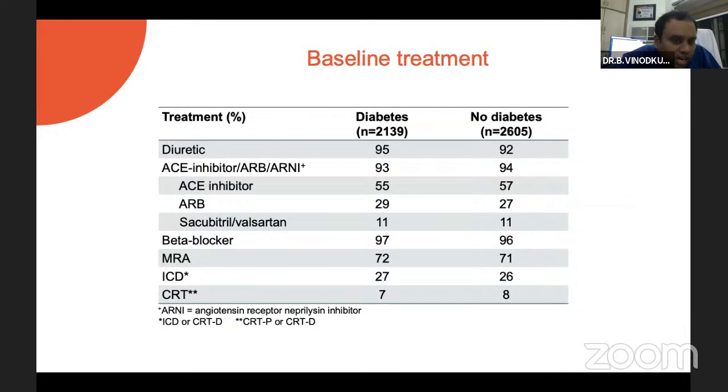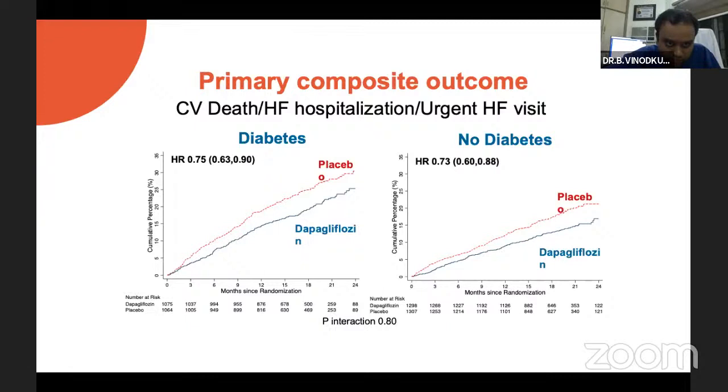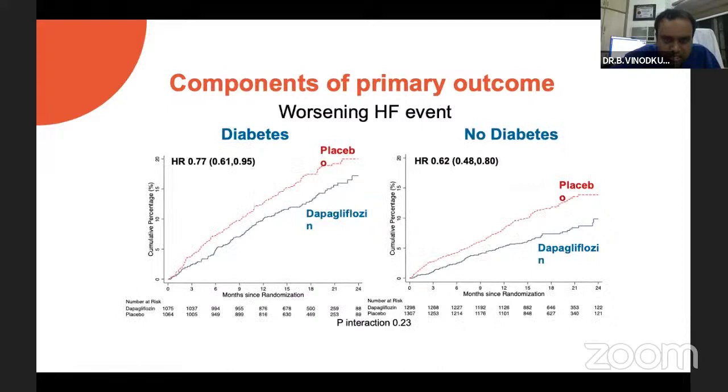One important point about the DAPA-HF trial is that these patients were adequately treated for heart failure — not untreated patients. They were on good doses of ACE inhibitors, ARBs, or sacubitril-valsartan combination, beta-blockers, MRAs, ICD, and CRT — device therapy. In spite of patients being on very good optimal medical therapy, there is a significant reduction in cardiovascular death, heart failure hospitalization, and urgent heart failure visits as the primary endpoint. A significant benefit is noted both among diabetic and non-diabetic patients in terms of cardiovascular death and worsening heart failure events.